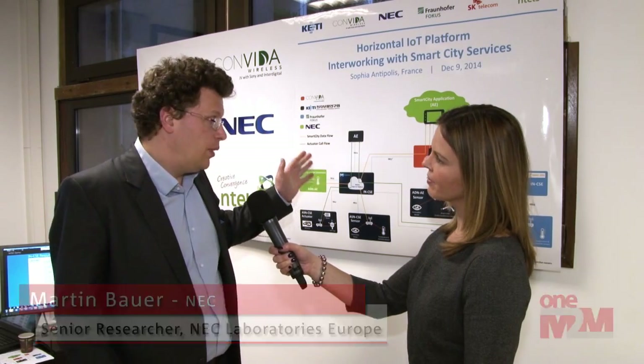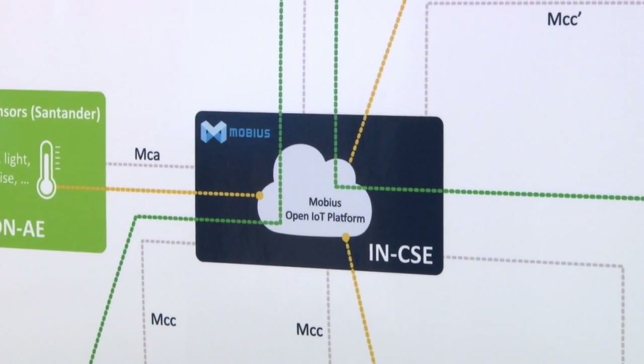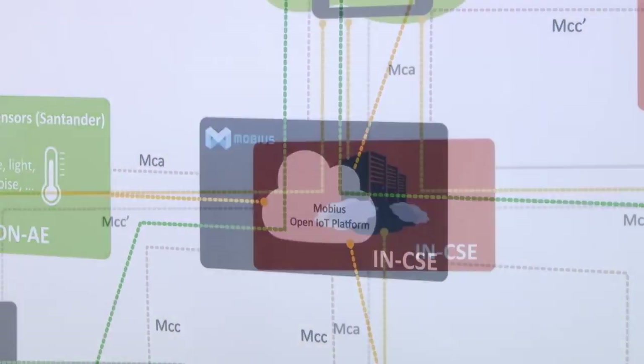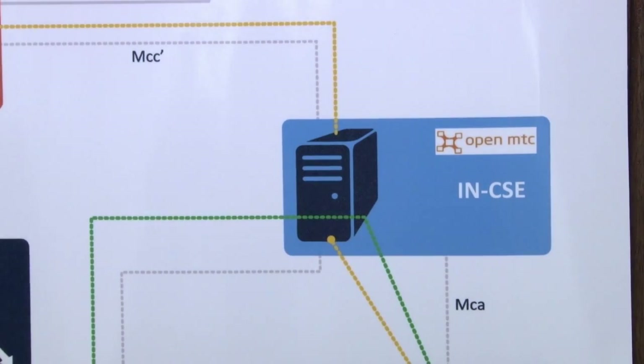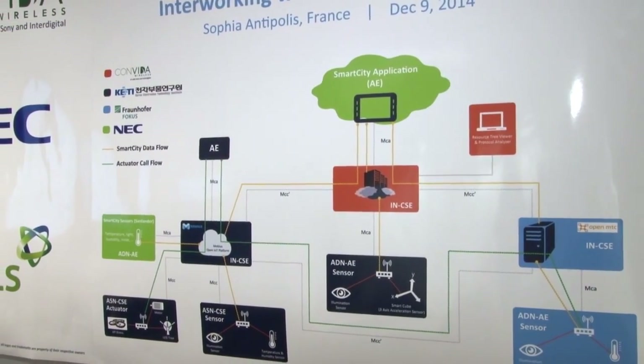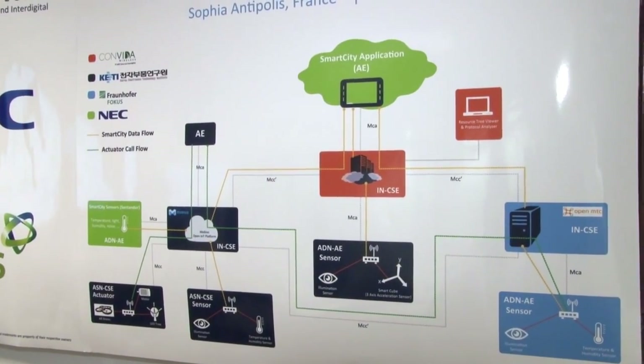Yes, what you see here is basically the configuration we have for our demo. We have three different implementations of the oneM2M platform. One is Mobius, developed by KETI together with ASCI Telecom and NTELS. One is from Convida Wireless, and the third one is from Fraunhofer Focus. With these three implementations, we wanted to show the interworking of these, and we put two different applications on top of this.